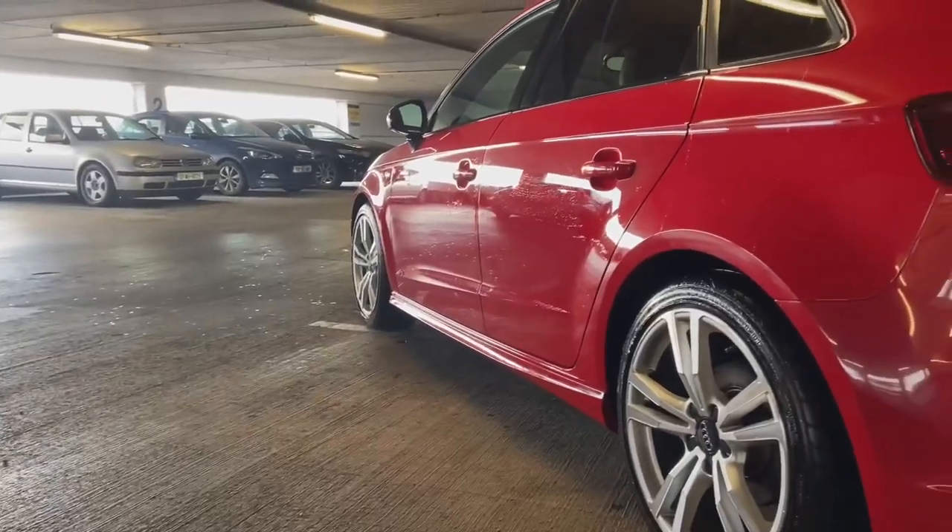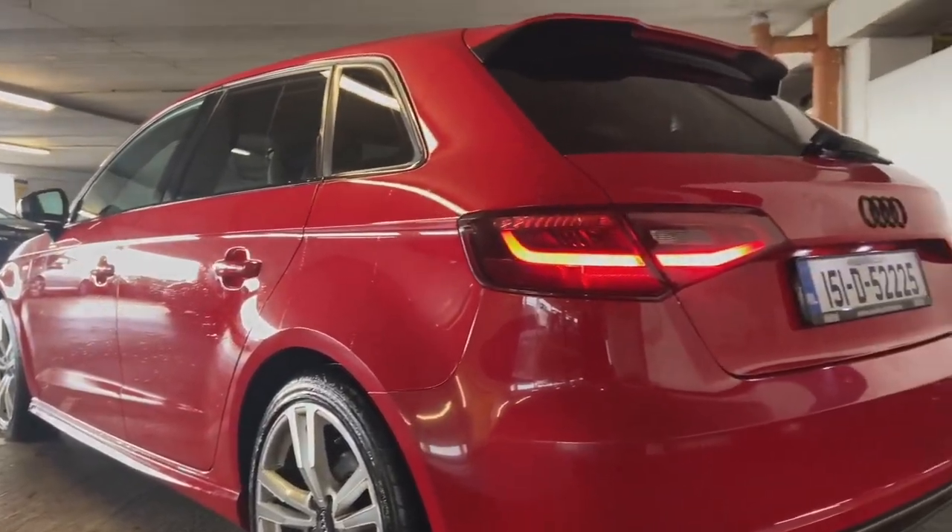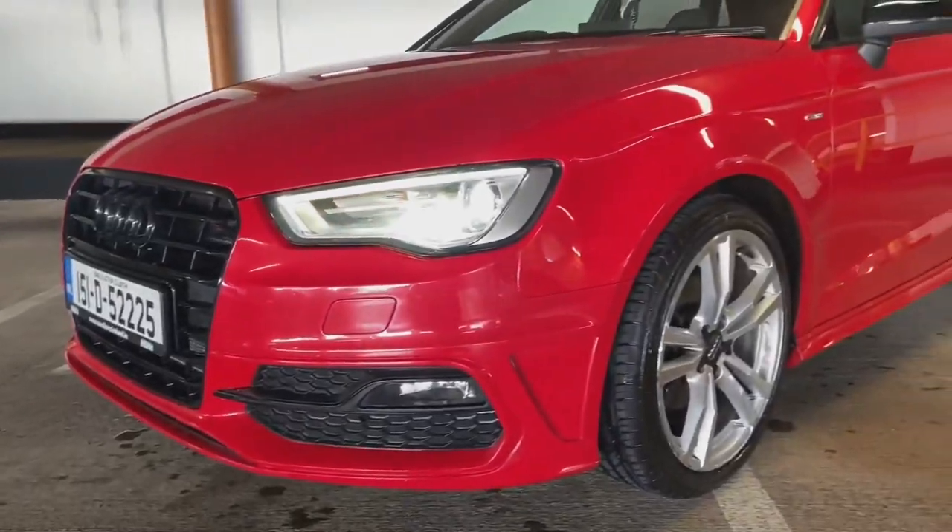I don't know if I'm going to keep the red. I probably will for a while because wraps cost a lot of money. If I was going to wrap it, leave a comment below — what color do you think I should wrap it? I like Nardo Gray but it is done a lot, so I'd be interested to know what you guys think.